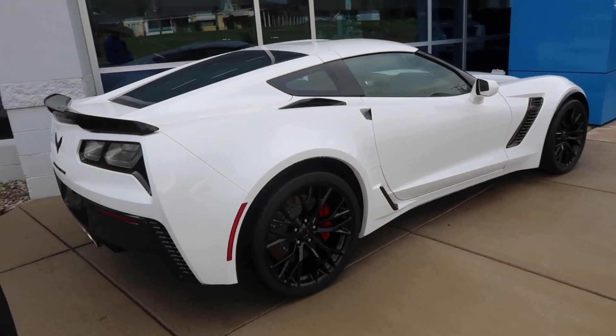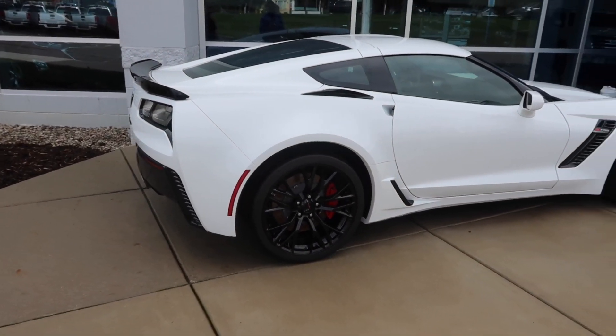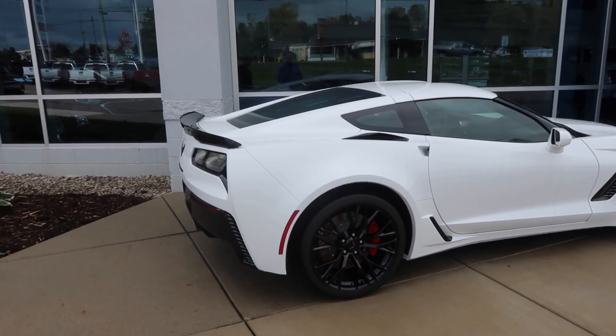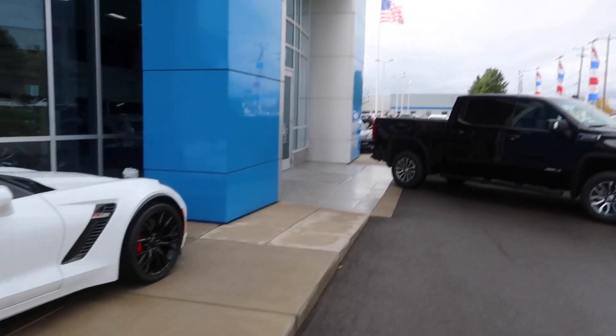I want to do an LBZ Duramax versus Z06 sound comparison. I also want to see the sound comparison between this and the 6.2 truck you just drove over here — let's just do it, man.